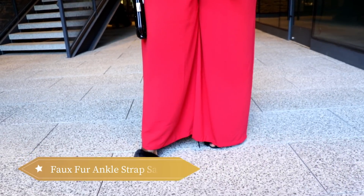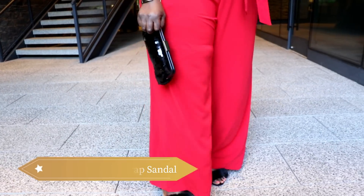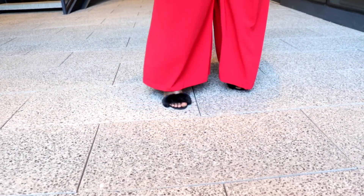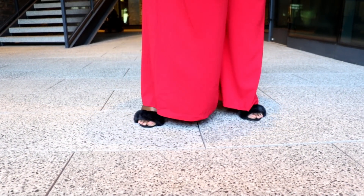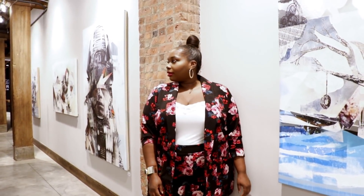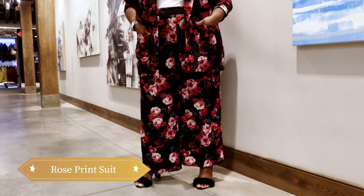The holidays are also a perfect time to play around with fun accessories. I am obsessed with these faux fur ankle strap heels. If you are the type of girl who's not into sequins, glitter, or bright colors, then you should definitely try a printed suit.